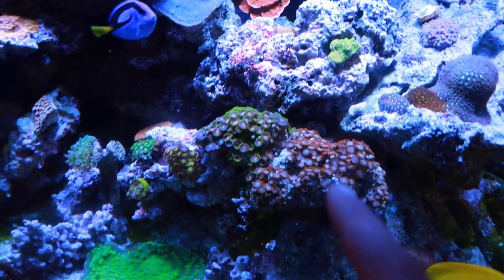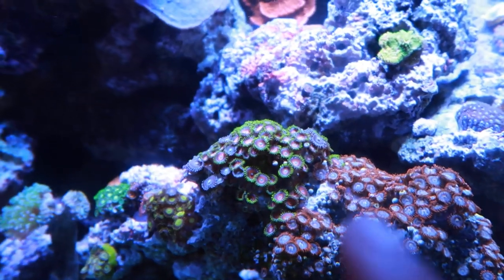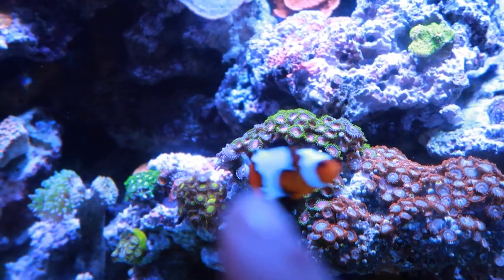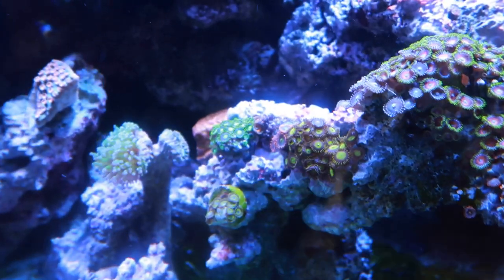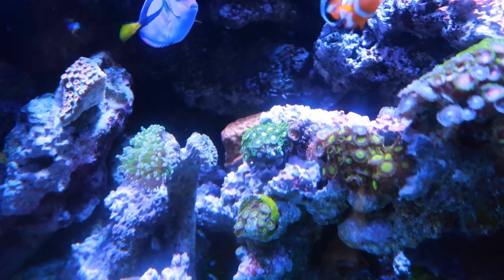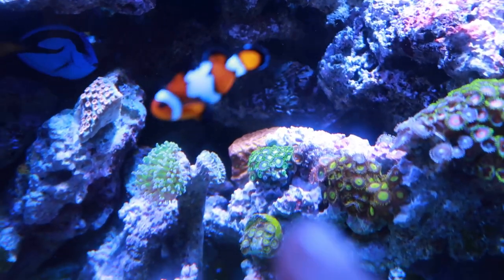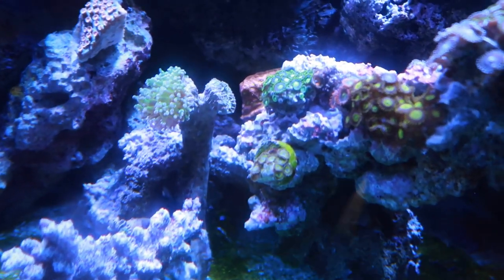So the names I'm about to tell you for these Zoas — take them with a grain of salt, because sometimes I'm not right. I think these were like cat eyes, and then over here we have eagle eyes, mixed in with Mohawks. I also have a little frag of the Mohawks. I don't remember what those yellow ones are. The other ones I believe are birds of paradise — the ones with the orange center. Those green ones I believe are radioactives. These were called something weird too — like Pikachus or something.